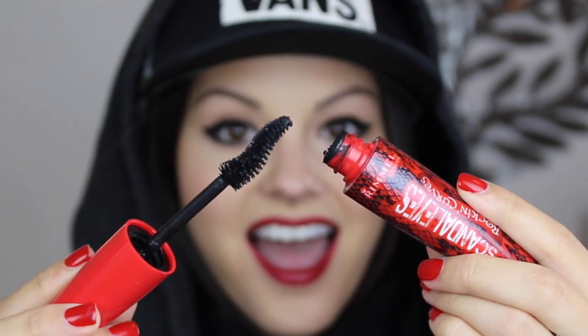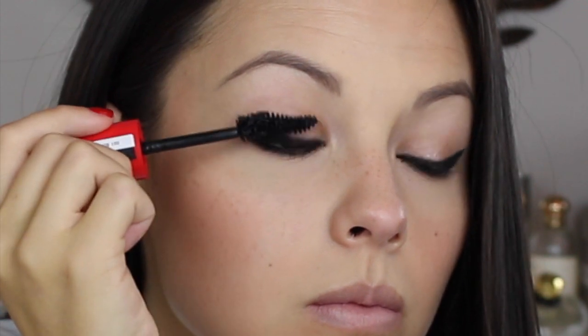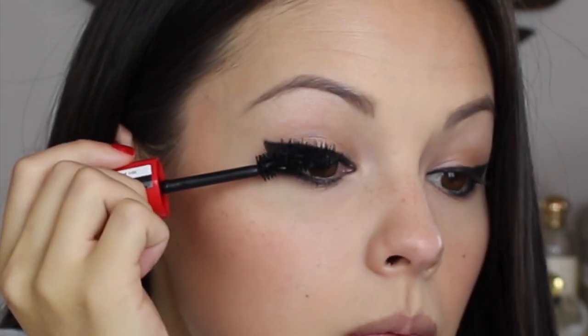The broken heart wand is the first of its kind and is curved to fit the lash line and really just grab each and every one of those lashes. The formula is so amazing. It does not flake or smudge and as you can see just gives you mega volume for lashes that are amped up and lifted.